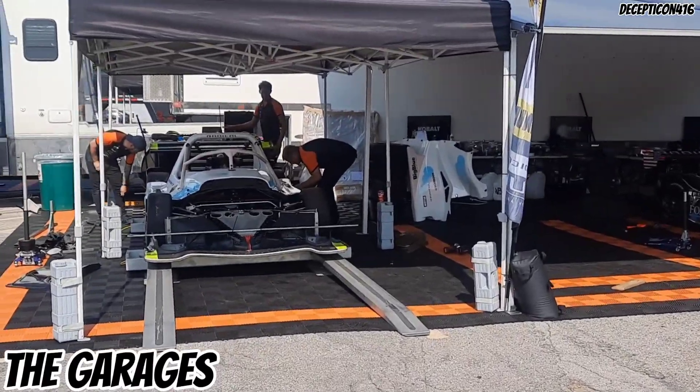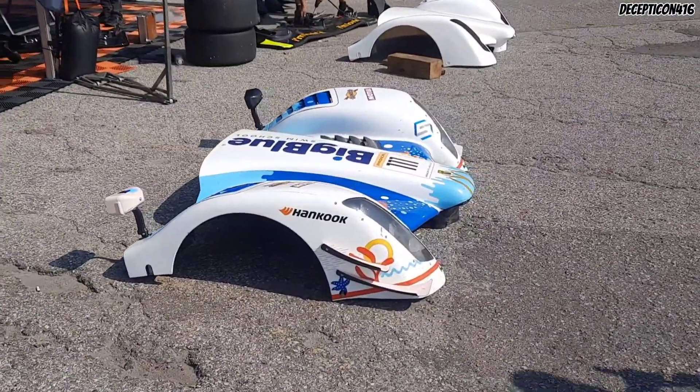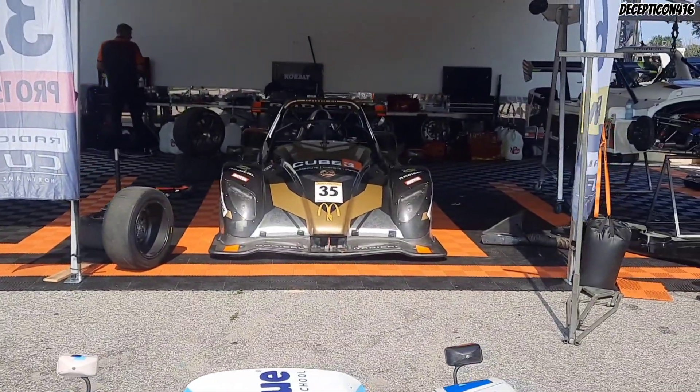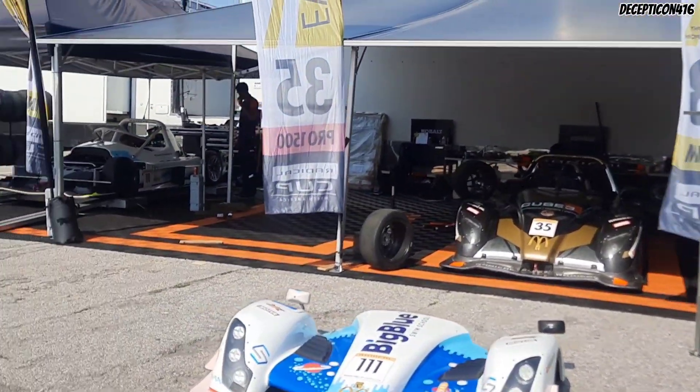So these are the Radicals. This is the garage for that. There's a few in the garage being worked on for the qualifying today. Those would definitely be fun to drive.